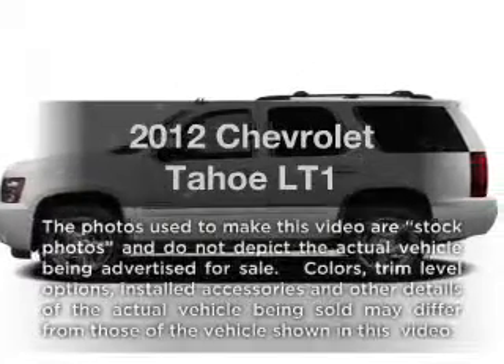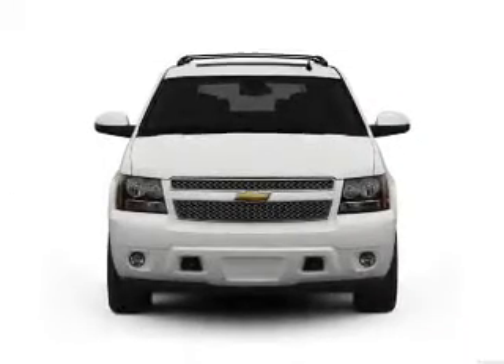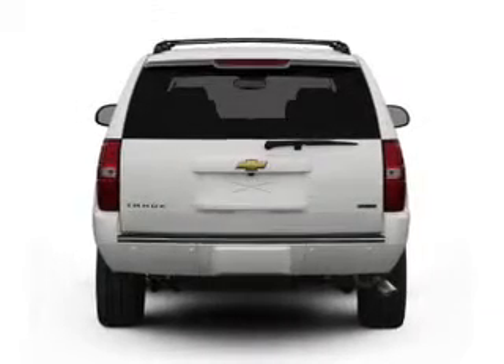Imagine yourself in this 2012 Chevrolet Tahoe. If you're looking for an automobile with great attributes, look no further. With a powerful 8-cylinder engine, the powertrain includes 4-wheel drive, connected to a smooth-shifting 6-speed automatic transmission.